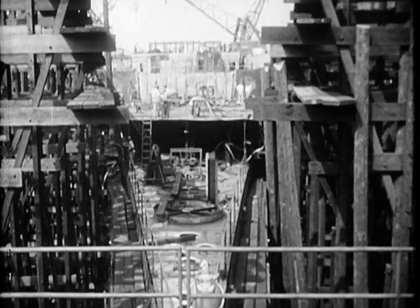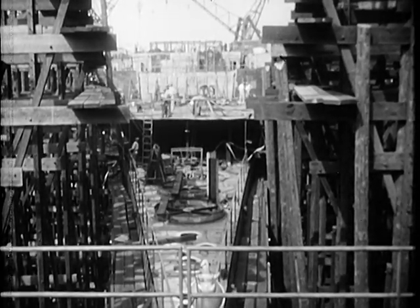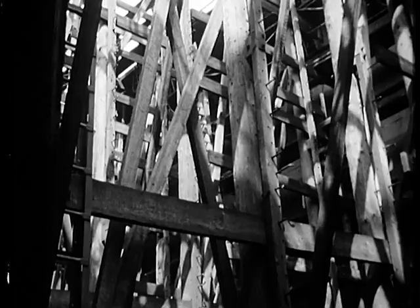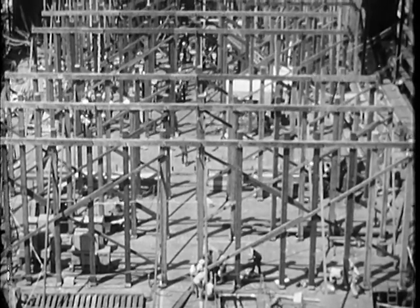It was amazing to see how much wood was used to build a steel ship — wood for shoring, wood for staging. The dense jungle of timbers in there contained enough wood to build 20,000 homes.